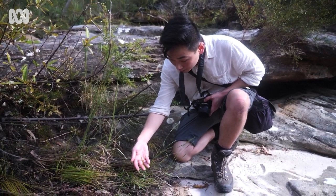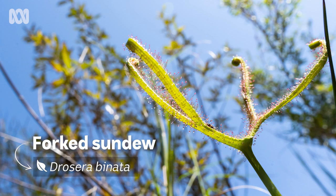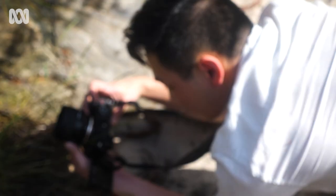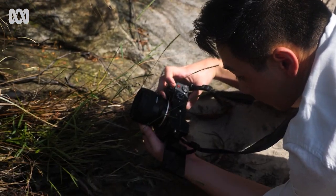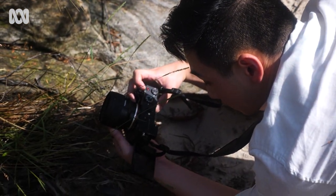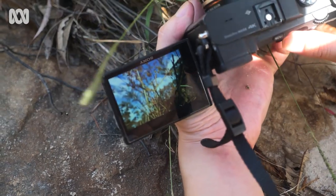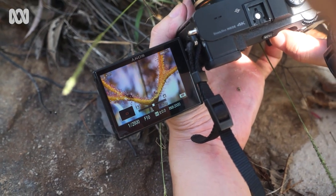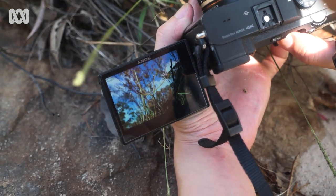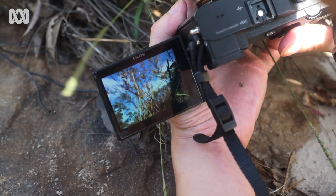I found another species of sundew — Drosera binata, the forked sundew. It's called that because its leaf splits into different forks. This is one of my favourite species because there are so many shapes and varieties across its range. Down in Tasmania they're quite small and you only get one fork, but in northern New South Wales I've found plants with 88 forks that were the size of dinner plates. It's always exciting to see what the local form looks like.